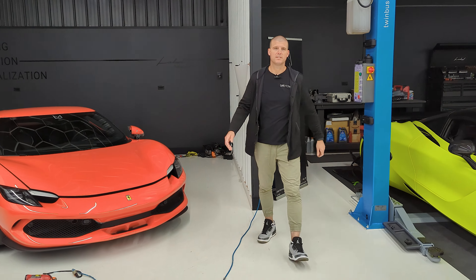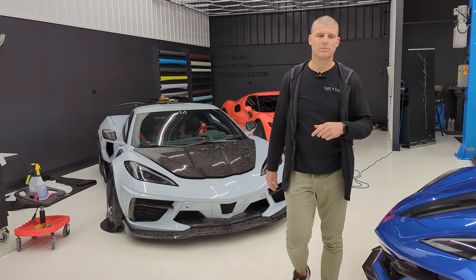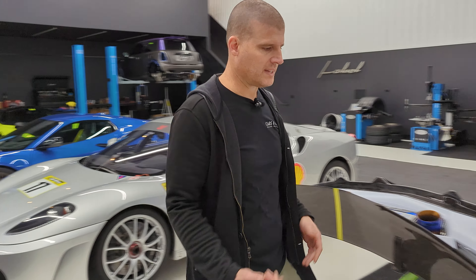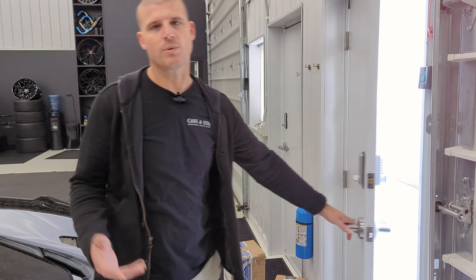Welcome back guys. Today we're doing something a little different. It's early in the morning on Saturday. We're taking a couple cars out to Cars and Coffee Grand Rapids, which we also organize. It is the premier event here in West Michigan. We do it at the downtown market. We're going to take a couple cars down there for the last event of the season, so we thought we'd bring you guys along.